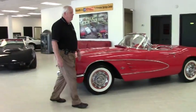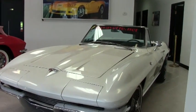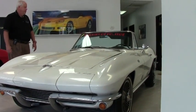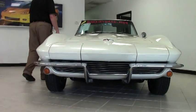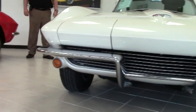Currently today, I'd like to have the opportunity to show you this absolute gem. This is a 1964 Corvette convertible. It is pearl white with a black interior. As you can see, you can definitely see the pearlescent in the paint itself.